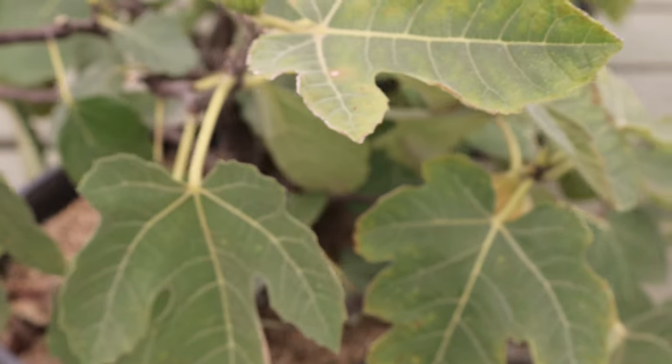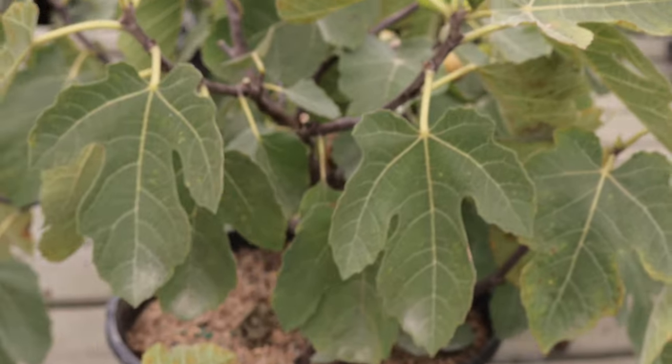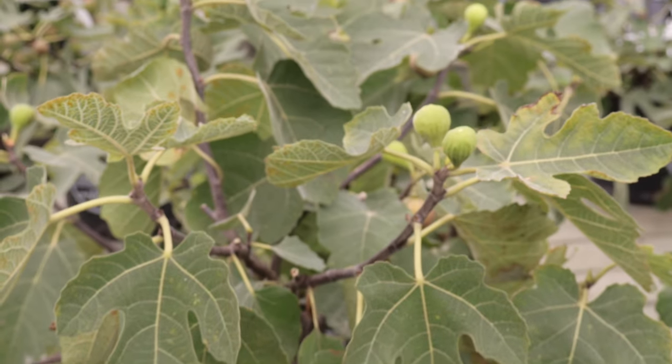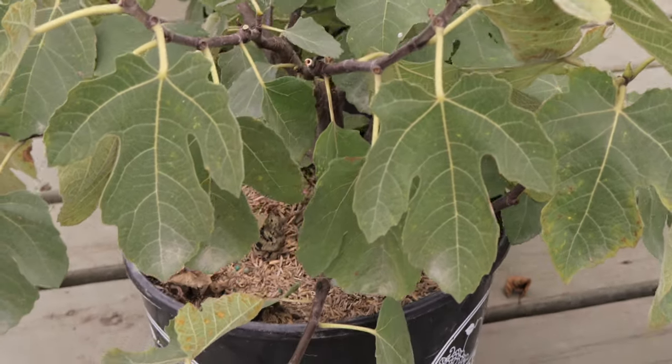For optimum growth, the soil should be fertile and kept moist, though the trees are relatively drought tolerant once established. Regular watering, especially during dry periods, will enhance fruit production. Pruning in late winter or early spring helps maintain the tree's shape and encourages new growth.